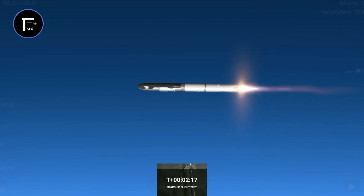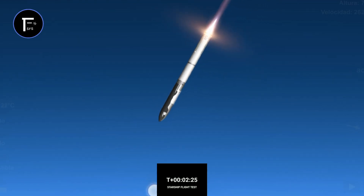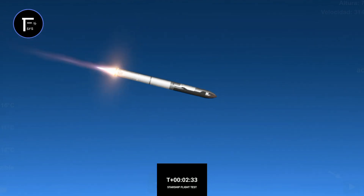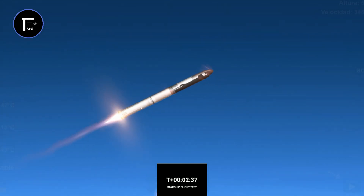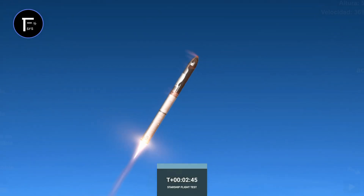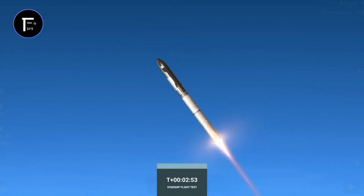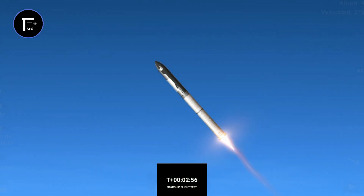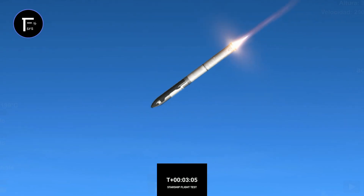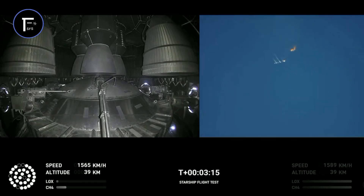There are views of the Raptor engines on the second stage as we prepare for stage separation. After stage separation, the first stage will flip and begin a boost-back maneuver for landing in the Gulf. Two minutes, 40 seconds — let's get ready for main engine cutoff. Beginning to flip for stage separation.